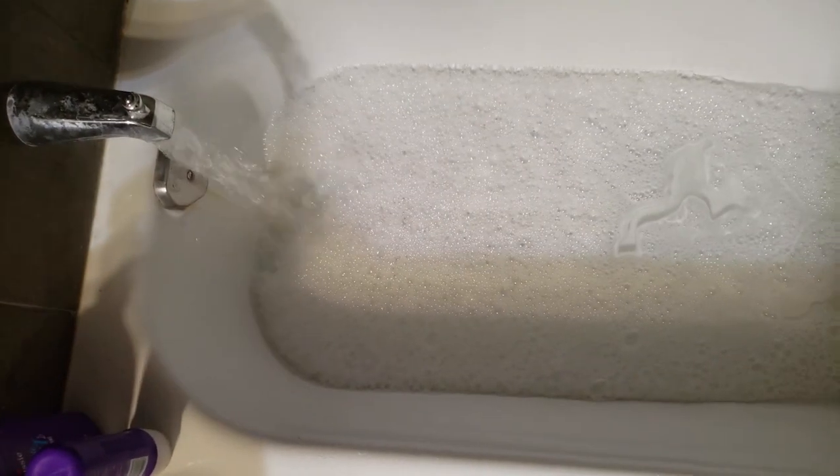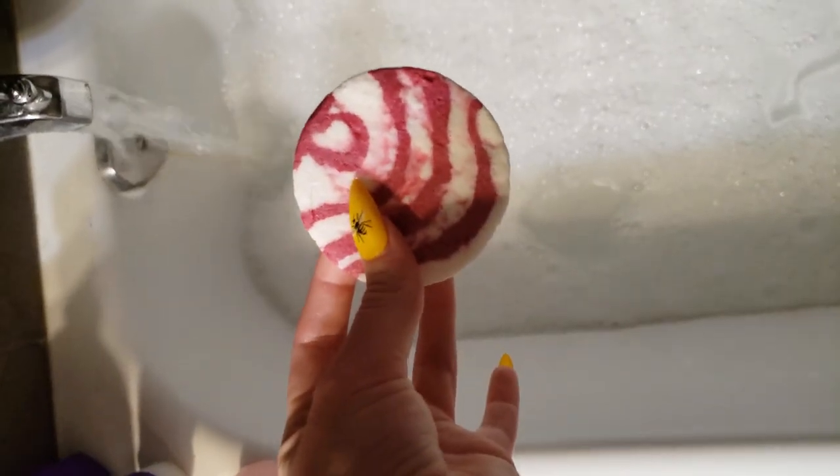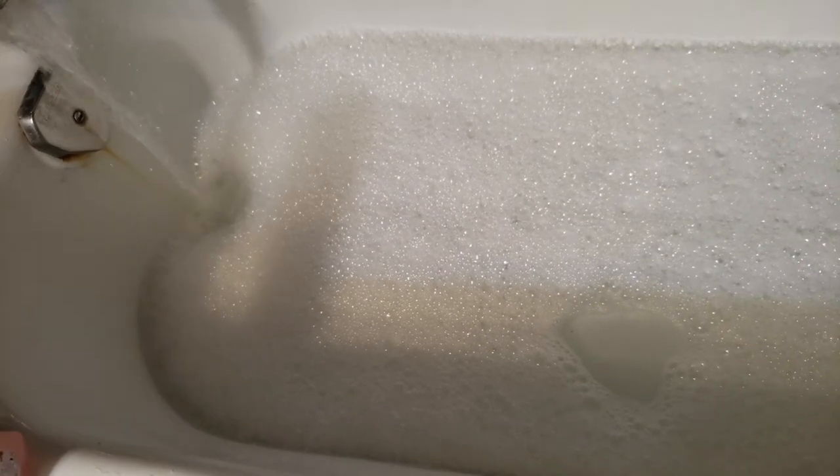It smells pretty good, especially for only being like $3. I usually just use these bubble bars from Shop Miss A. They work pretty well, but they don't work nearly as well as the Lush ones, and the Lush ones are my absolute favorite. So I'm hoping that this bubble bath will be anything remotely close to what I get from Lush. But probably it's just going to be average. I'll show you guys what it looks like once the tub has filled — it takes about 5 or 10 minutes.